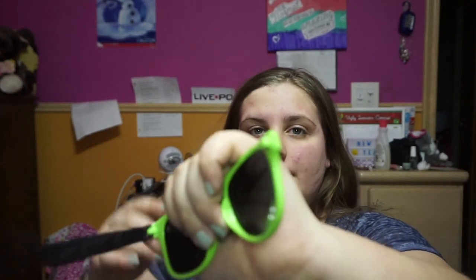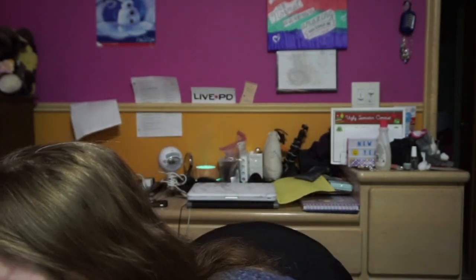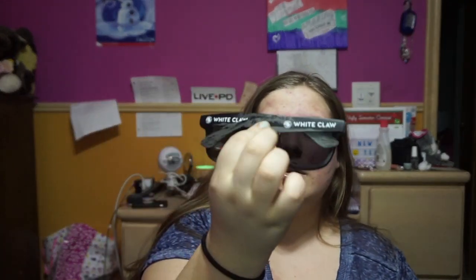No wonder they were loose — they just broke! Oh my gosh. That's a fun way to show that I have these sunglasses. I'm going to get them fixed because the screw is still in here. I'll take a risk. These are my other pair of White Claws — the same exact ones.